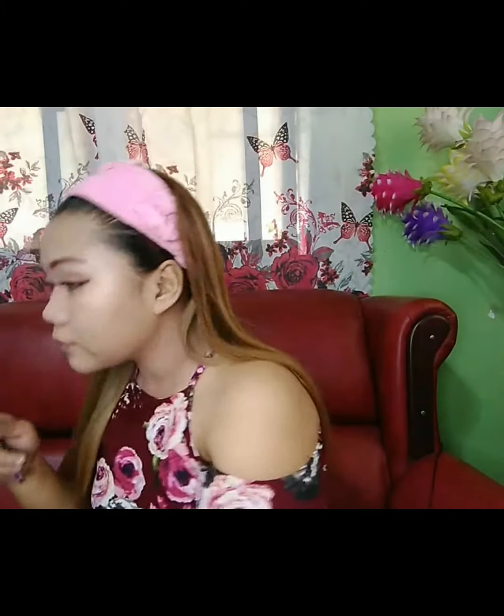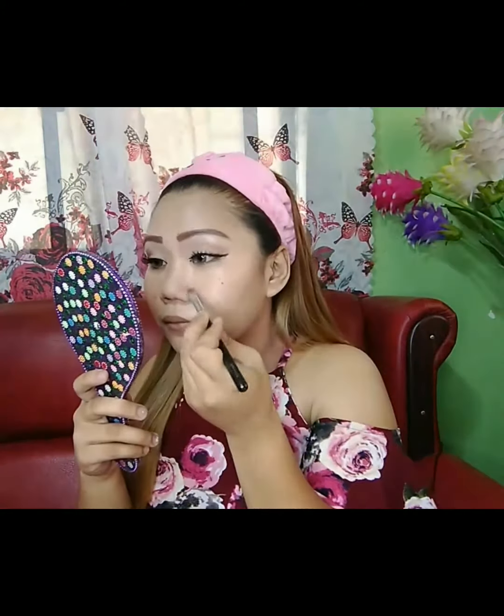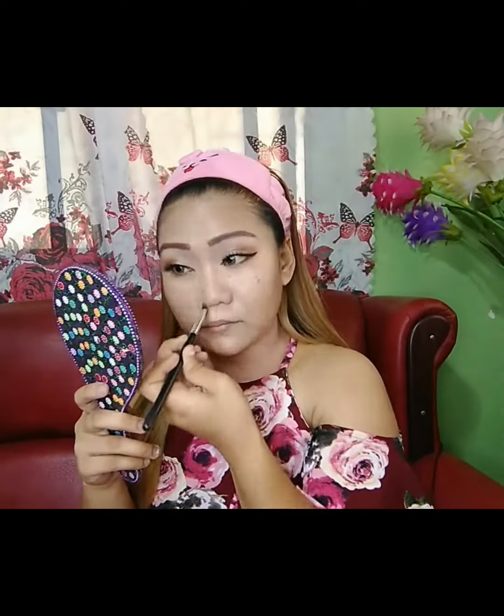Ang next na lalagay natin ay nose line. Maglalagay tayo ng nose line from Freedom. Tapos na tayo sa nose line. Kaya maglalagay na tayo ng highlighter.